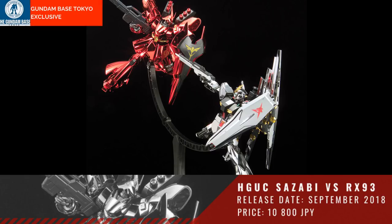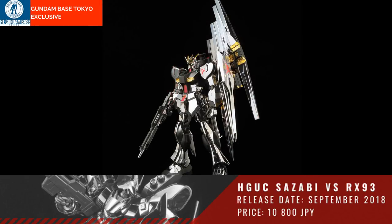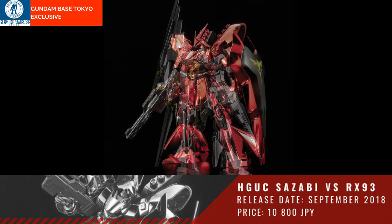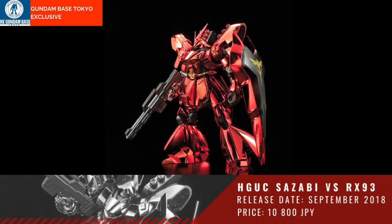Next we have an HGUC 1/144 Shazabi vs RX-93 Special Coating Set — quite a mouthful. This will be released September of 2018 with a price of 10,800 Yen.